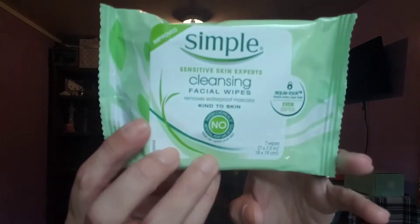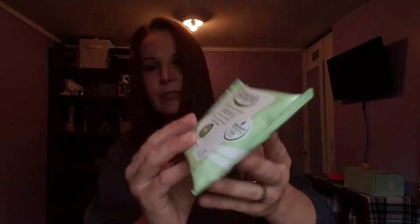We also have Simple Sensitive Skin Experts cleansing facial wipes — they remove waterproof mascara, are good for any skin type, and have no harsh chemicals. We can always use those. And there's Neutrogena Hydro Boost hydrating lip shine.